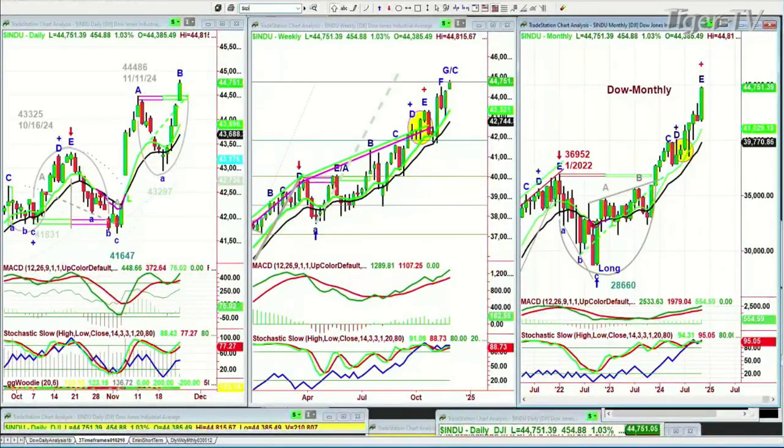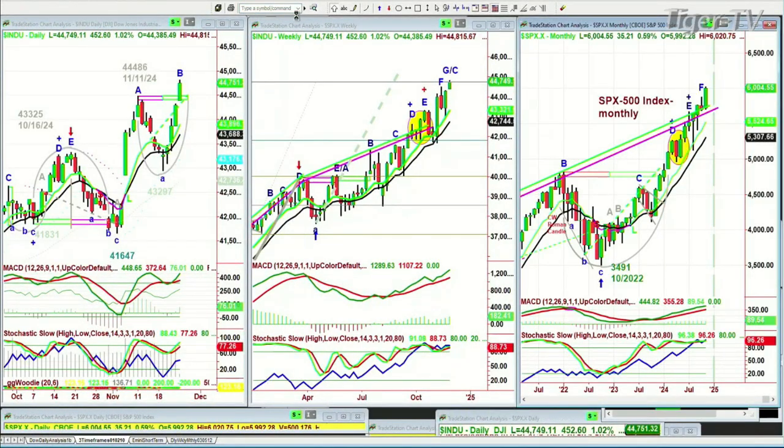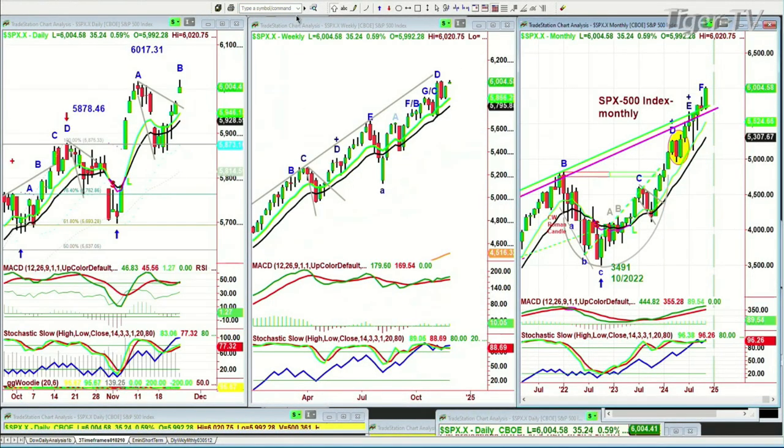One of the reasons why we remain long is because so far there is nothing that suggests, at least in the short term, that there should be anything but a little bit of a pullback and then a higher high. The S&P is up 34 at 6,003.24, an all-time high. This starts a leg E in the weekly chart and continues the leg F.